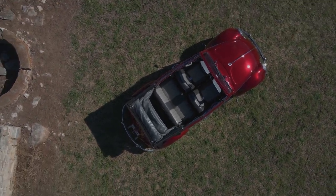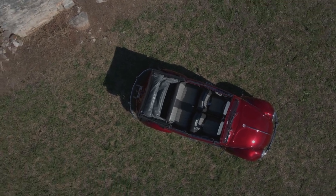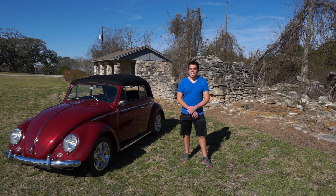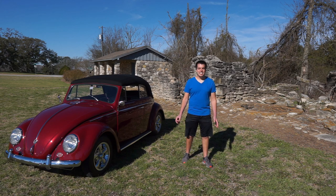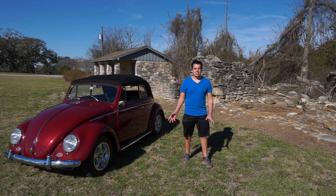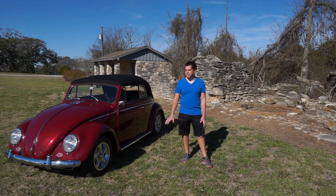Right now I'm happy with the car, but down the road when the paint starts to fail — many, many years from now — I'm going to repaint it a Porsche maroon. That way I can say it's a true Volkswagen color but still not deviate too much from the way the car looks now.